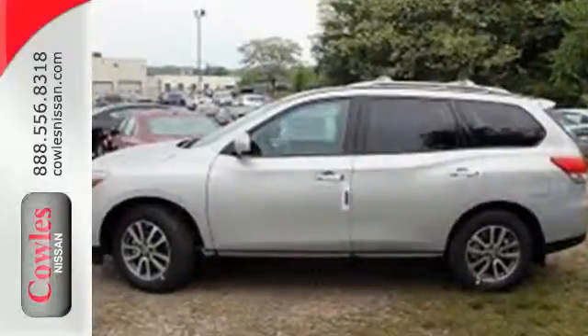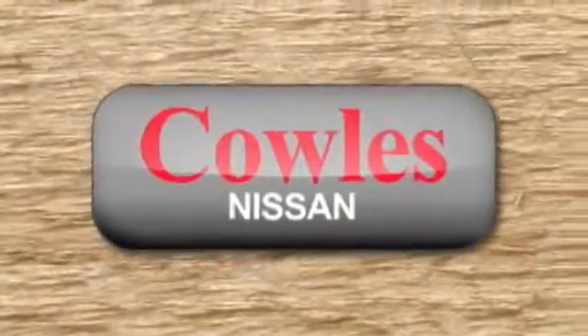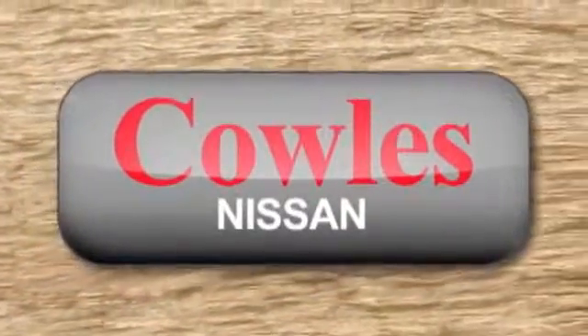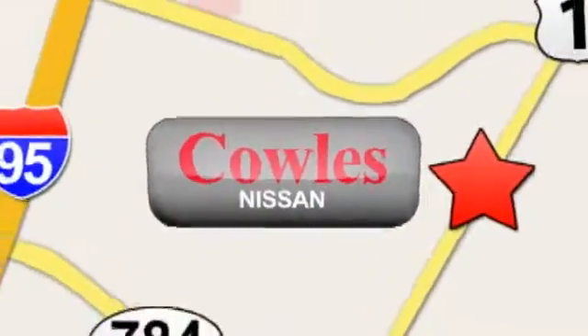Get going — this Pathfinder is ready for a test drive. You're not just a number at Kohl's Nissan, you're a family member. We're conveniently located at 14777 Jefferson Davis Highway in Woodbridge.